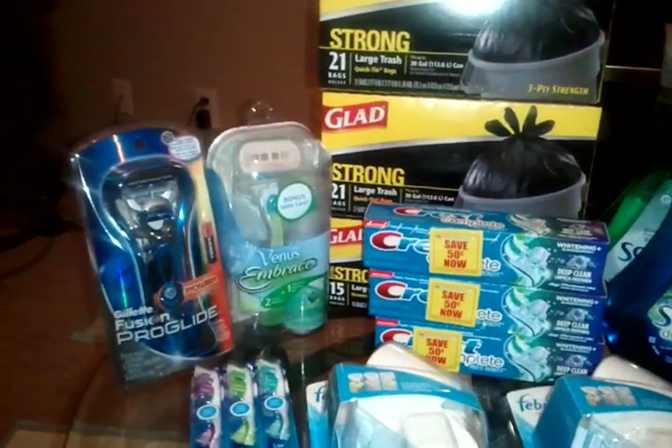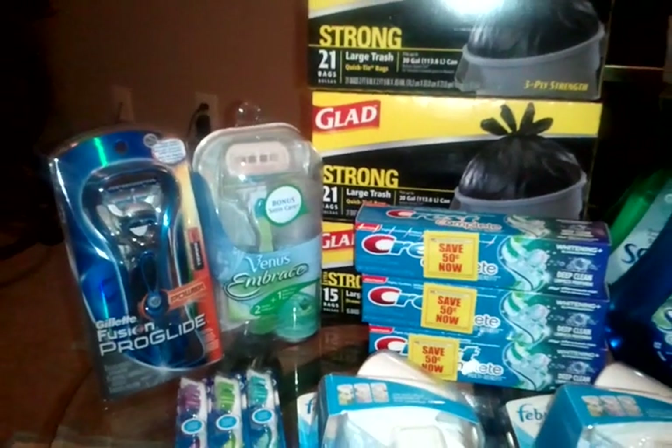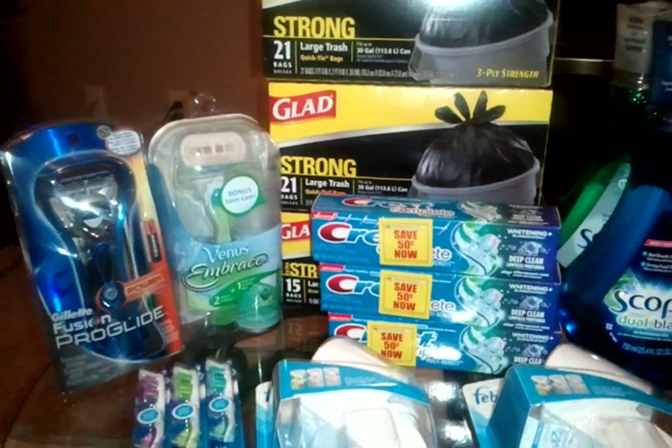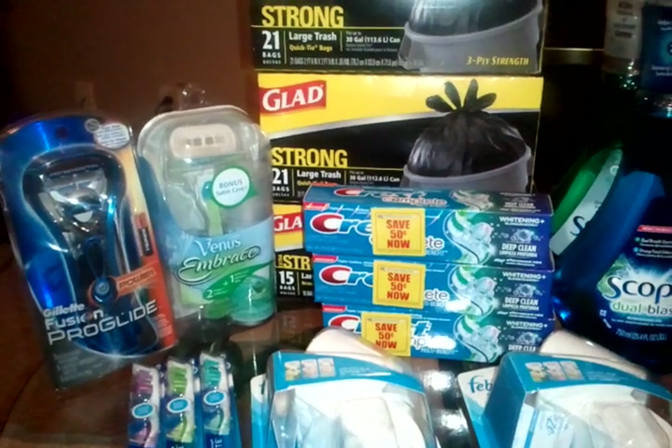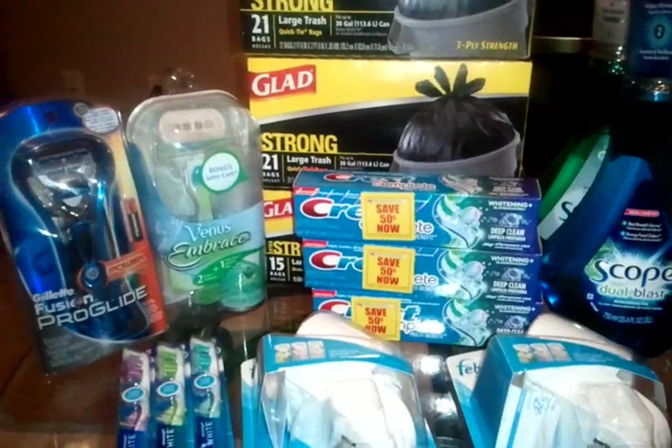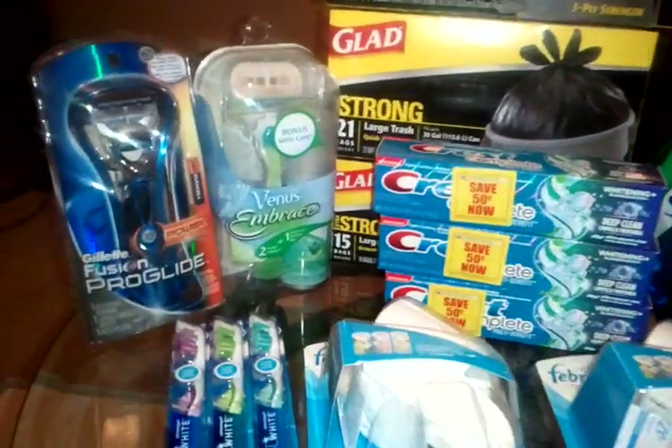I went into Rite Aid with $72 in plus-up rewards. I'm here to say I used them all — not necessarily blew them, because most of the stuff I need. So I'm going to go ahead and get started.